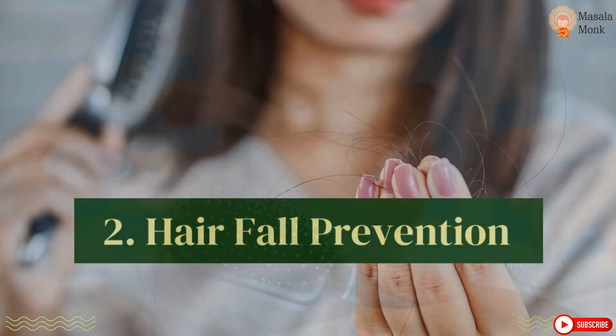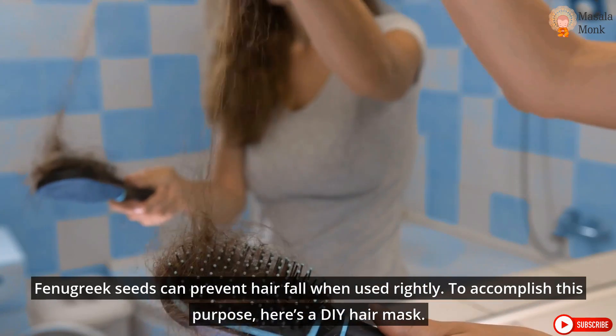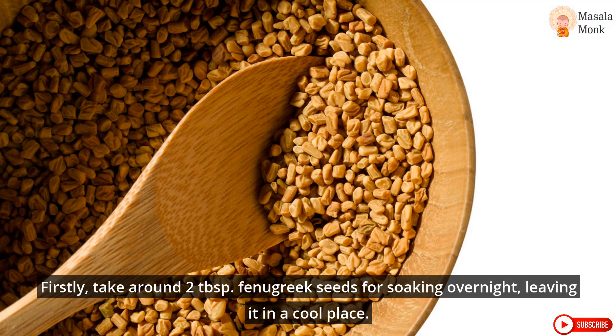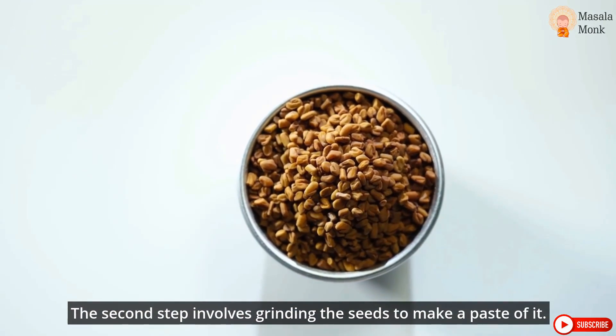2. Hair fall prevention. Fenugreek seeds can prevent hair fall when used rightly. To accomplish this purpose, here's a DIY hair mask. Firstly, take around 2 tablespoons of fenugreek seeds for soaking overnight, leaving them in a cool place. The second step involves grinding the seeds to make a paste.